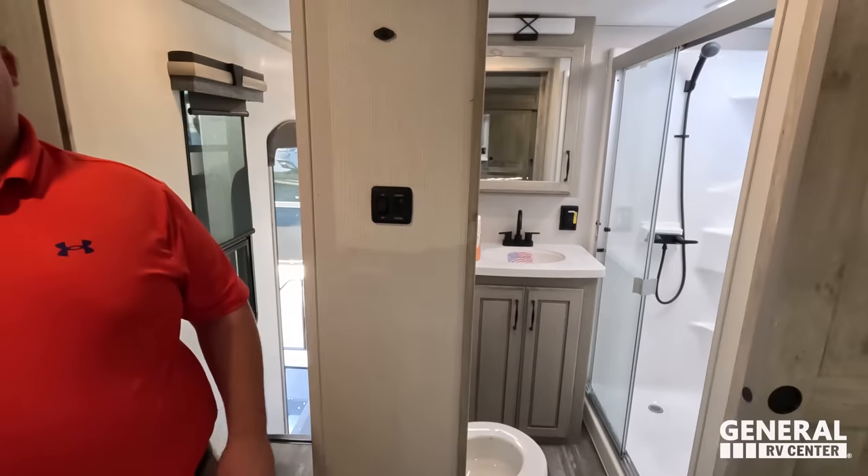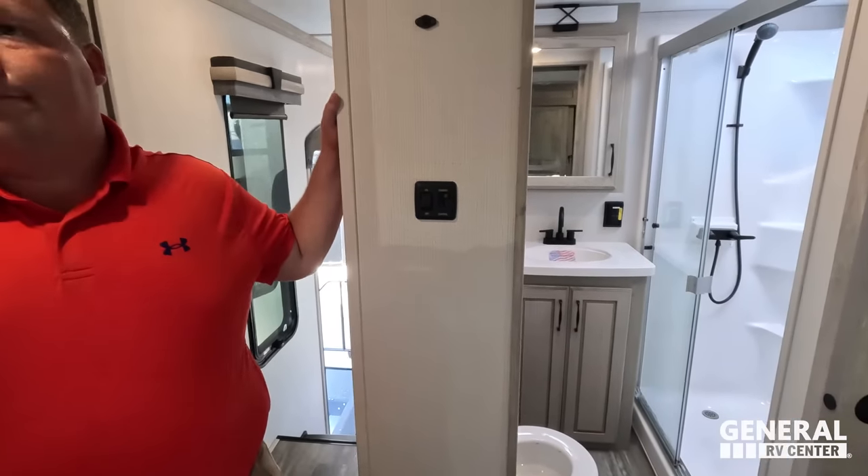Now it's time for three things we love and three things we don't like. Starting with dislikes — dislike number one is just the size of the bathroom. It's pretty tight, it's a small bathroom, especially for a full pro. Nothing's wrong with it given it's a small fifth wheel, but overall that's just a smaller bathroom.